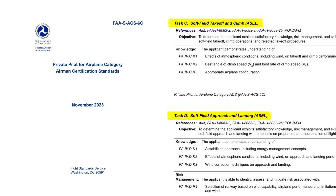Hello aviators, welcome back to The Finer Points. In this video we're going to talk about soft field operations. This is on the private pilot ACS, so if you have a checkride coming up, this is important to you.